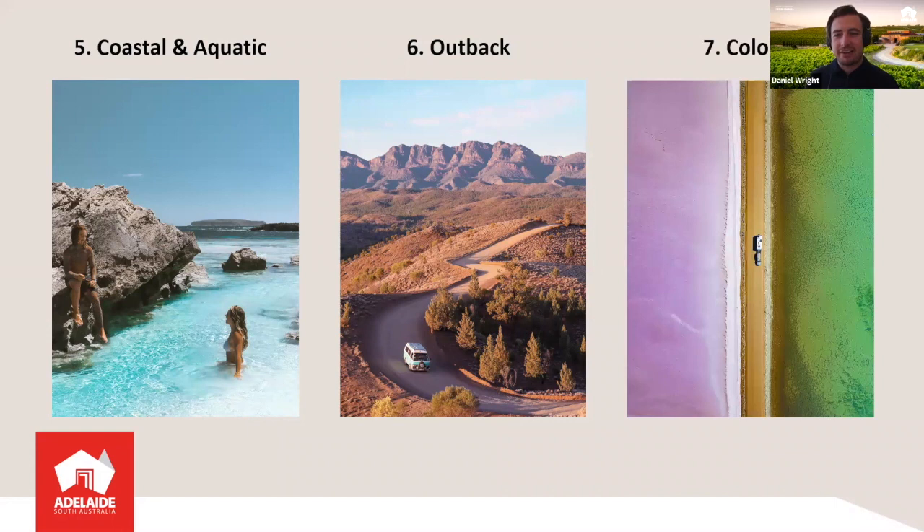Number seven are the colors. The different colors of South Australia really are a key theme. As you can see from these images, the turquoise blues of the ocean right up to the rusty reds of the Outback, and in between, lush green wine regions and pink lakes. The diverse colors and landscapes you see along the way are really something to behold.